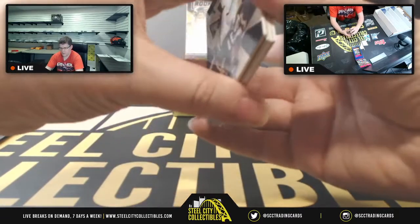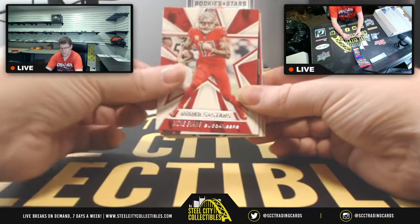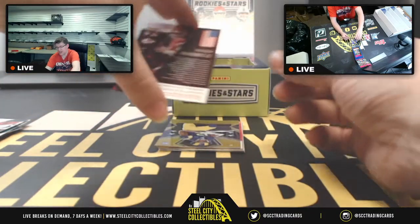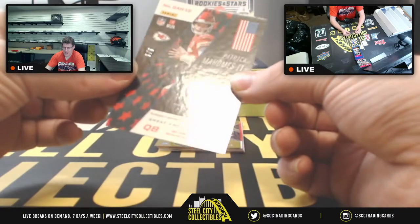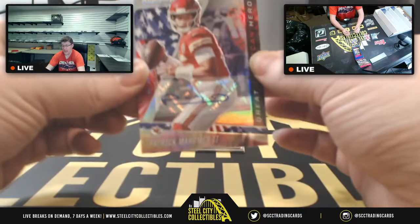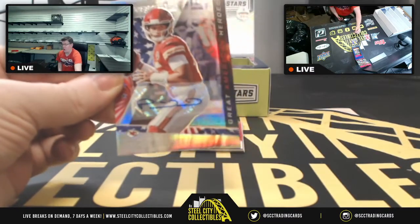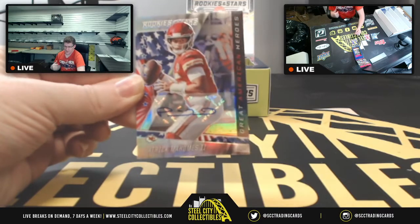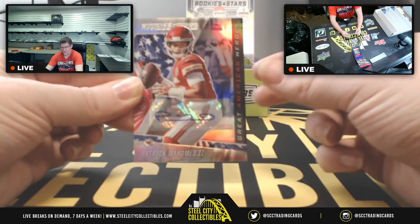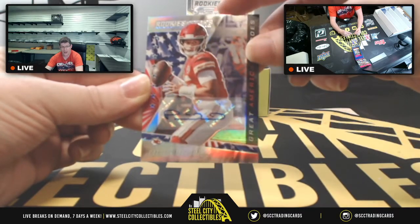First up from the second pack: David Johnson, Mike Evans — and then wow, huge! Three of three! It's an autograph! No way! Rookies and Stars coming through again — a Patrick Mahomes three of three autograph!